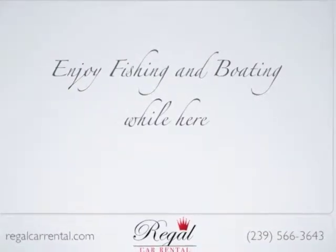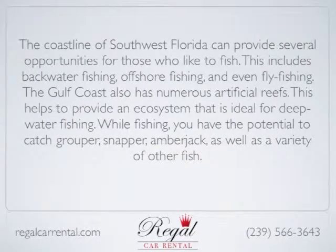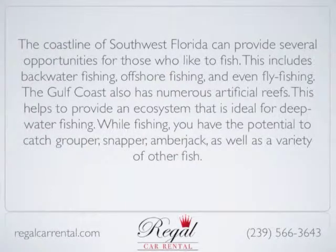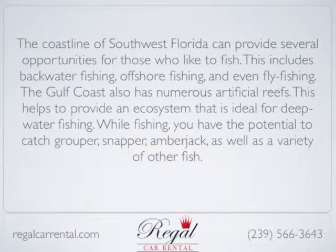The coastline of southwest Florida can provide several opportunities for those who like to fish. This includes backwater fishing, offshore fishing, and even fly fishing. The Gulf Coast has numerous artificial reefs, which helps to provide an ecosystem that is ideal for deep water fishing.